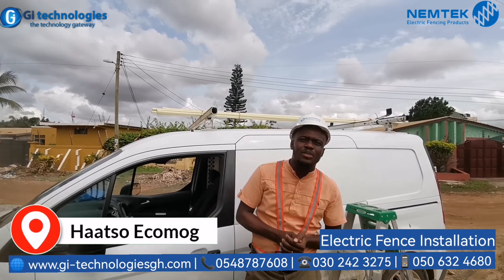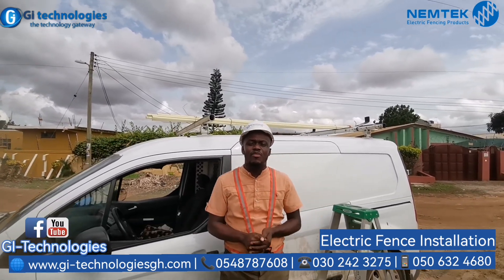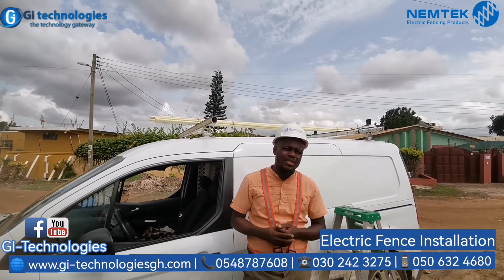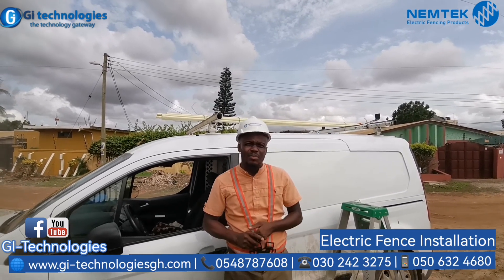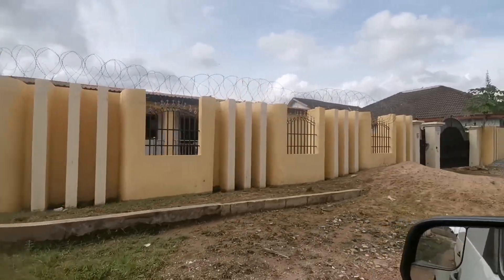What's up guys, my name is Henry from GI Technology. Currently we are inside Hachoecomok where we are fixing a six-line electric fence. The client said another company came to fix the razor wire for them.